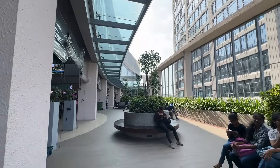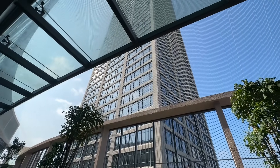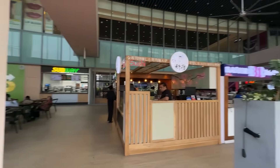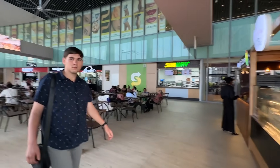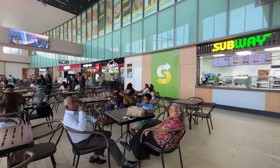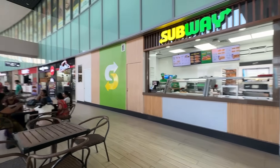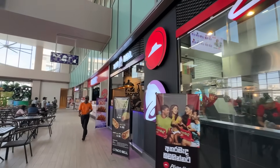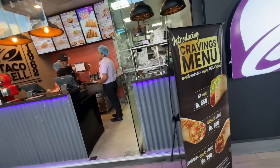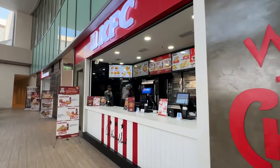Nice — some greeneries and a garden. Look at this huge building just in front of us. Maybe it's a residential or business building. That's all? Not many options compared to Colombo City Mall and One Galle Face. Less option.